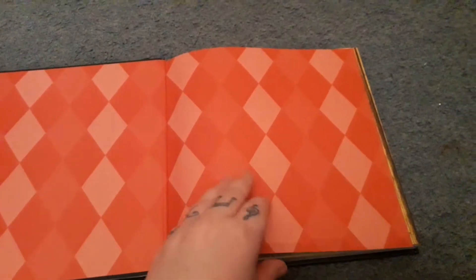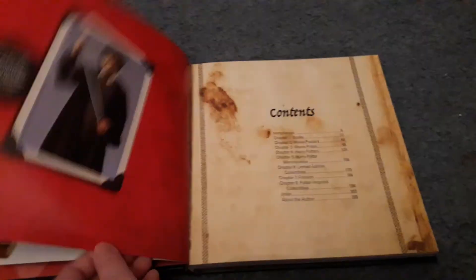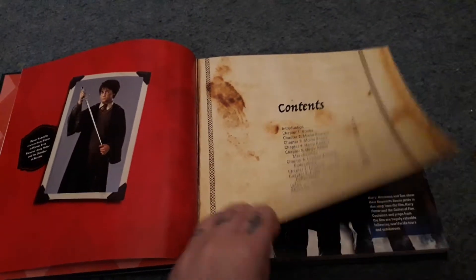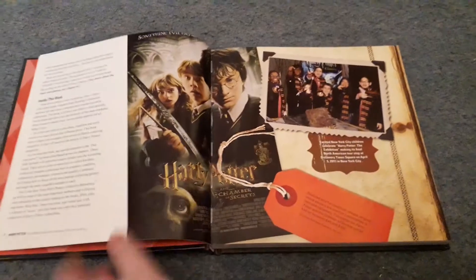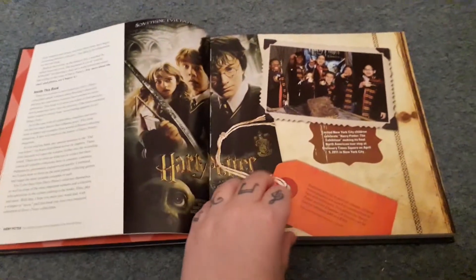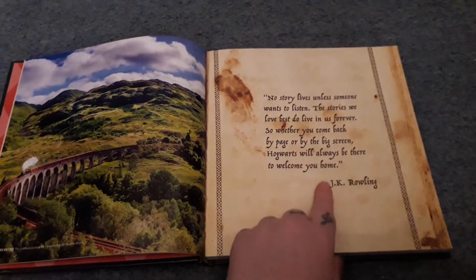I quite like the colour scheme — it's very vibrant. Then we have the copyright page and acknowledgements page. I'm not going to read everything to you. We have the introduction, and the only criticism being someone from the UK is that it is very US-based. However, the author is US-based so I can't really complain. There are some gorgeous illustrations in here, and this is one of my favourite quotes by J.K. Rowling.